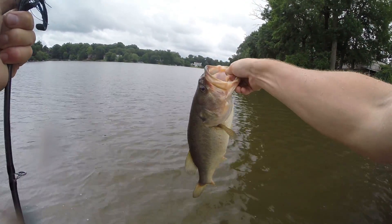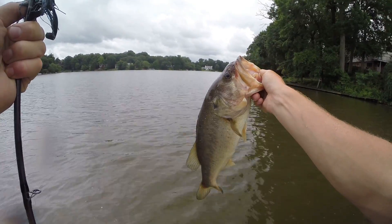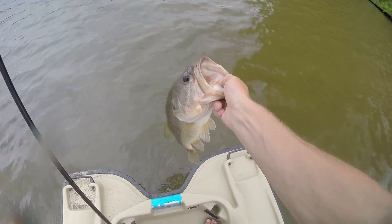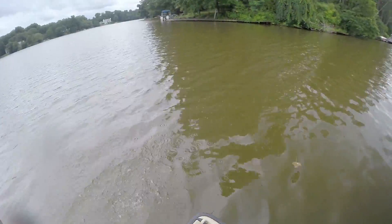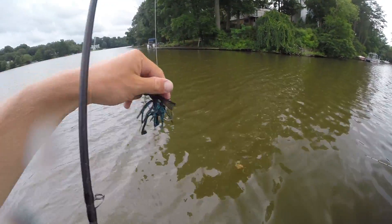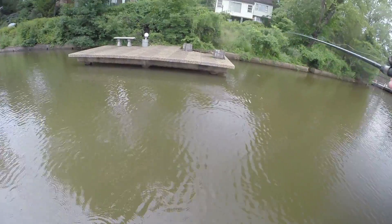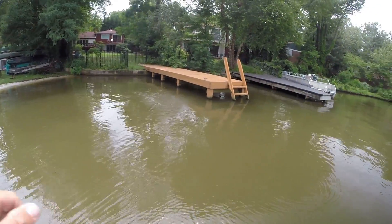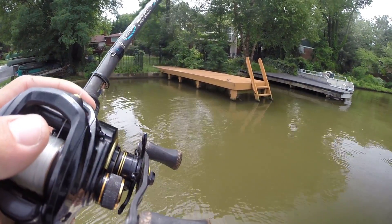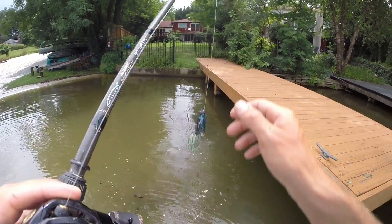Beautiful fish. All these fish are really light in color — I was saying that the other day when I was fishing. A couple of people said it has to do with the dirtiness of the water. Very last cast — all right, that's it. Fun day.